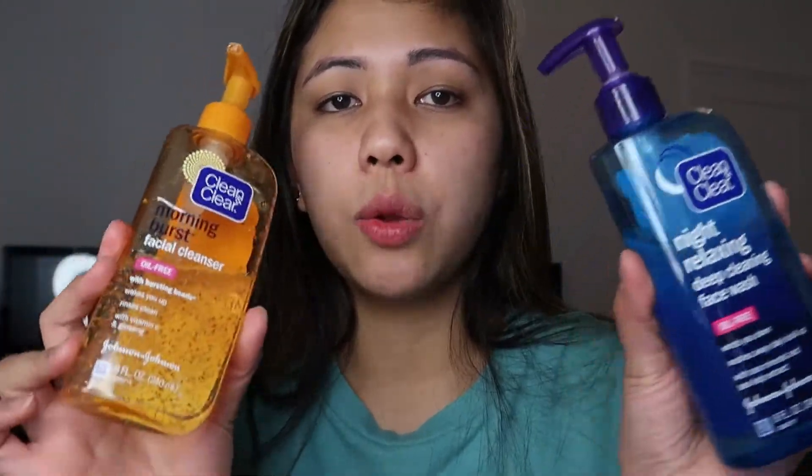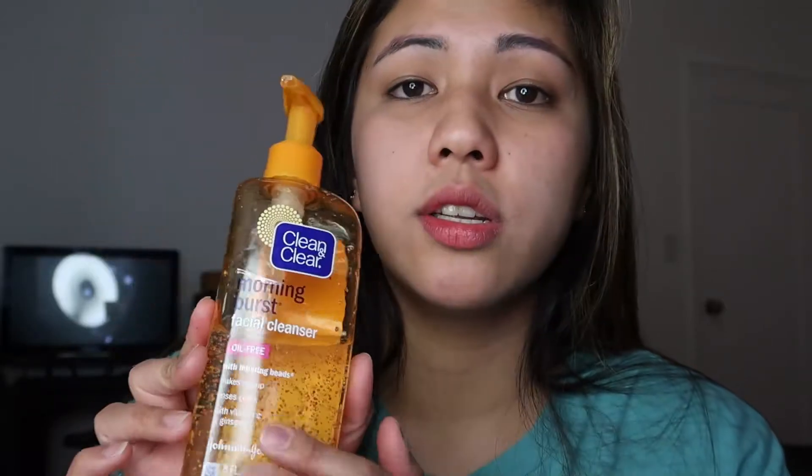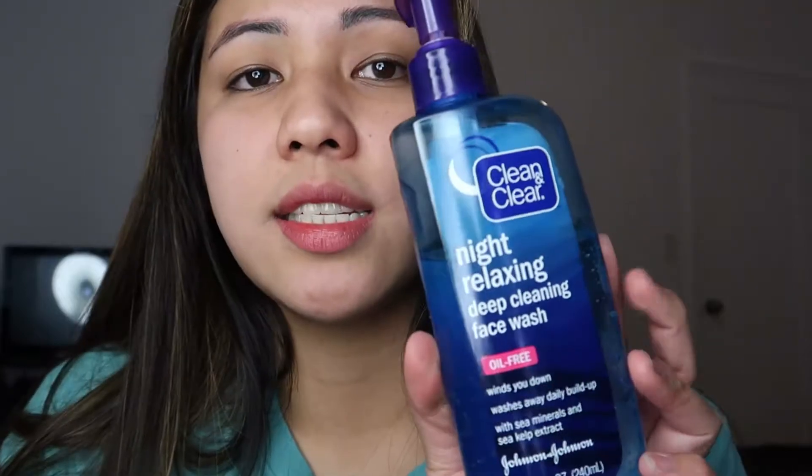Ito yung ginagamit ko na pang wash ng face — Clean and Clear Facial Cleanser. Meron siyang dalawang itsura. Ang ginagamit ko ito, Morning Burst — syempre ginagamit ko ito sa umaga. Napakasarap niya sa mukha, dahil pagkatapos na maghilamos, soft siya. Feeling fresh ka at magigising na talaga. Sabi nito: bursting beads, wakes you up, rinses clean, with vitamin C and ginseng. Johnson & Johnson Clean and Clear Morning Burst. Sa gabi gagamitin ko naman yung Night Relaxing Facial Cleanser.